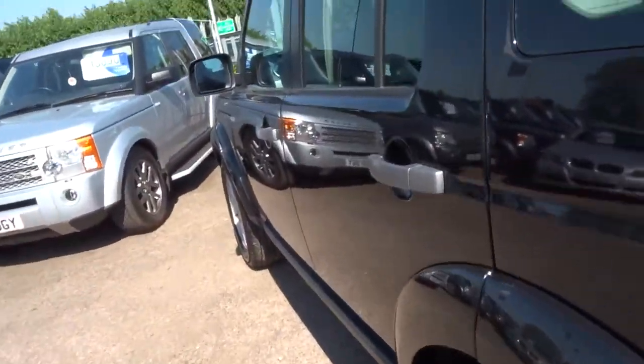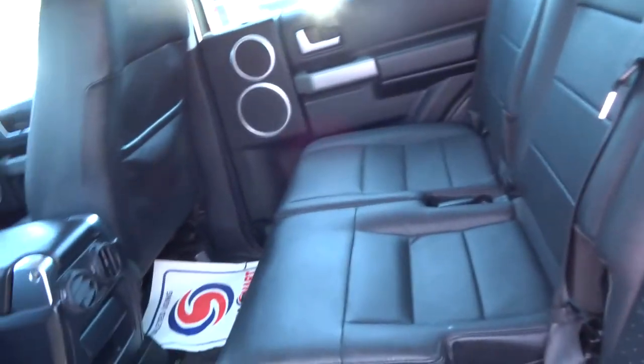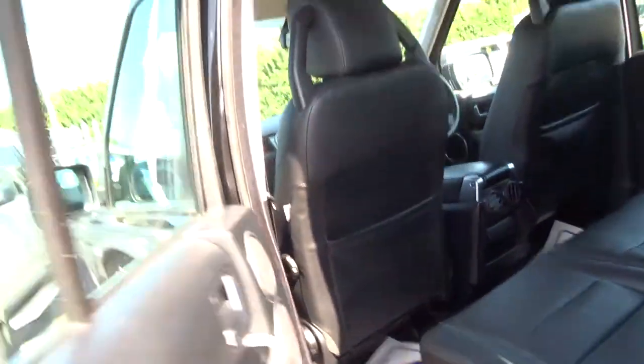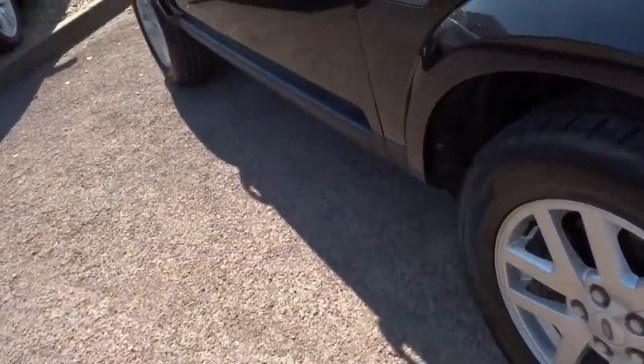Down the side, as you can see, all the paintwork is absolutely spot-on. It's got the Harman Kardon sound system, lovely perforated black leather, and rear ventilation as well. Nice twin-spoke alloy wheels, front and rear parking sensors, front and rear fog lights, and headlight wash.